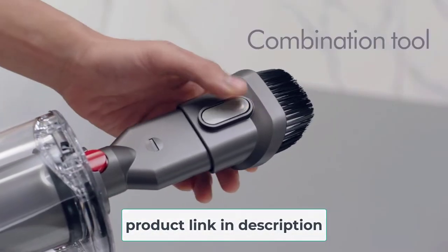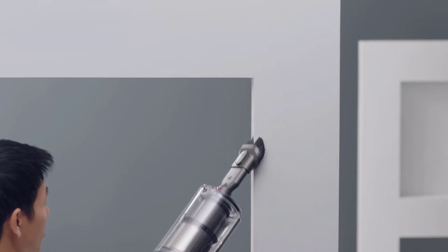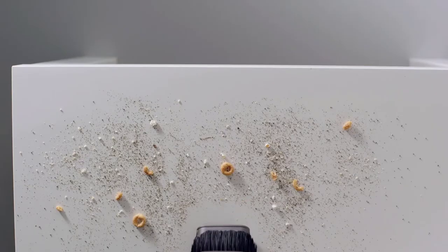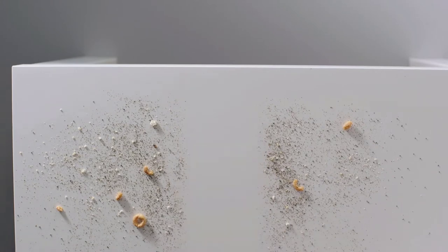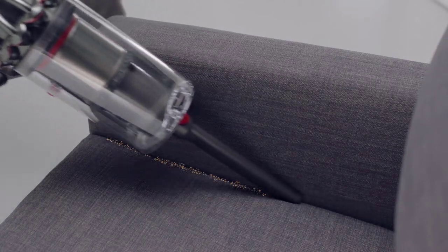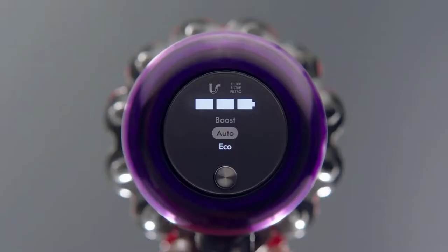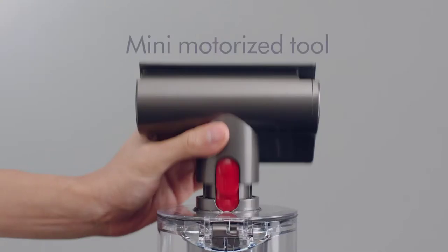Especially for long hair on your cushion or sofa, use the mini motorized tool add-in for better results. With advanced whole-machine filtration, it claims to collect 99.99% of particles, dust, and allergens as small as 0.3 microns — so does your long hair or pet fur. Acoustic sensors incorporated into the engine redirect external vibration and maximize ventilation, allowing the machine to operate comfortably.